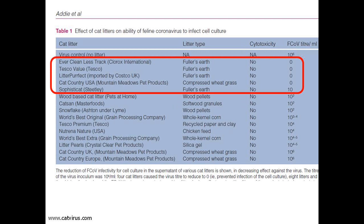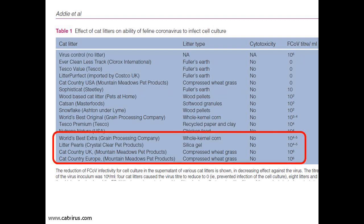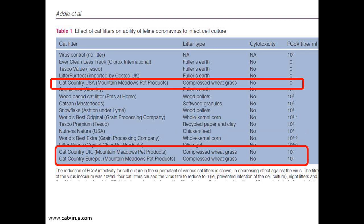The cat litters are listed from best to worst. The ones which totally inhibited the infection of cell culture, so the virus titer was zero, are at the top, and the cat litters which made no difference to the virus — i.e., the virus titer was ten to the power of six, or a million, the same as the control — are at the bottom. All the other litters are in between. Curiously, Cat Country varied from being in the best group to being in the worst group, depending on where it was manufactured, so I cannot recommend using that brand.